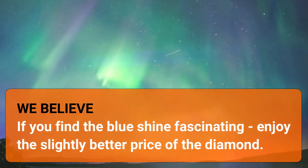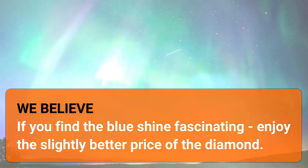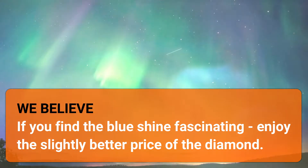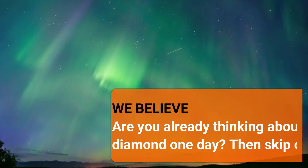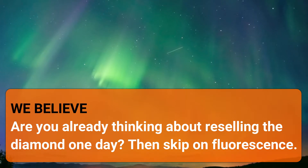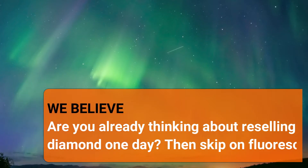We believe, if you find it fascinating how diamonds glow when exposed to UV light — only 25–35% of all of them do — then enjoy the slightly better price for your diamond. If you are buying a diamond and are already thinking about reselling it one day, then we recommend you adhere to the prevailing opinion in the market and go without strong or very strong fluorescence.